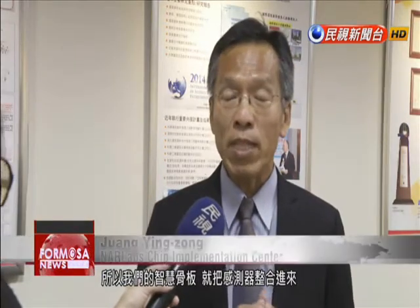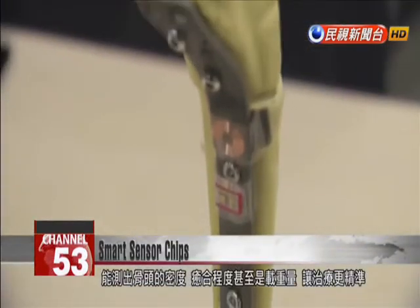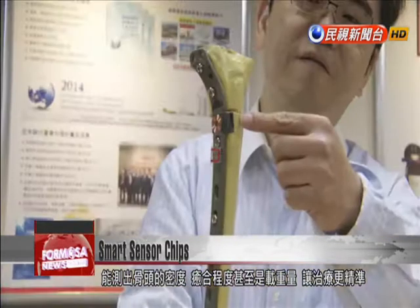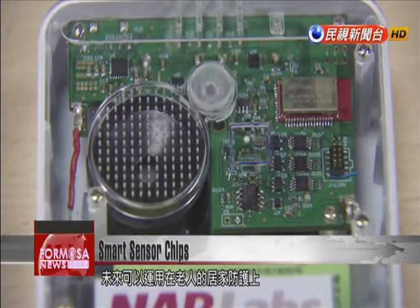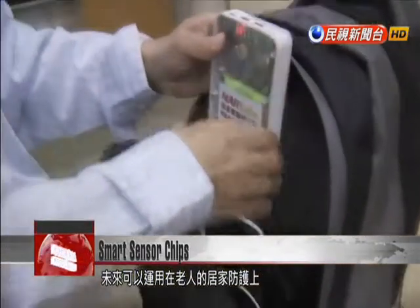Our smart bone plate integrates a sensor chip that detects if the broken bone has healed and lets doctors access that information in order to eliminate the risks of potentially falling. When embedded in a plate to hold broken bones in place, the chip can detect bone density, gauge the healing process, and even estimate the weight the bone can bear. Preventive treatment for elderly patients should benefit from the more precise diagnoses and treatment that the chip enables.